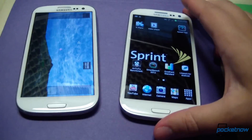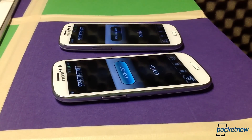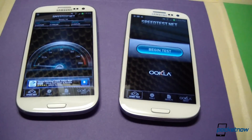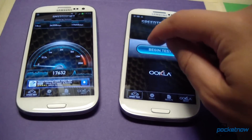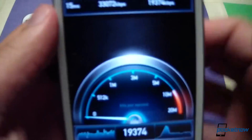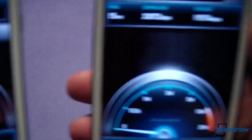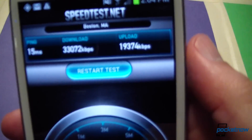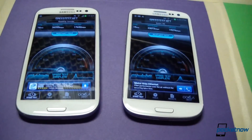Finally, we want to do a speed test. We're on the same network here, so we won't run the test at the same time so as not to corrupt the results. These should be similar — and this is one of our geekier videos where we go into extreme detail. Internet speeds in Boston: 36 down on the international device, 33 down on the Sprint device. Upload is 17 up on one, 19 up on the other. Comparable results, no big surprise because it is the same network.